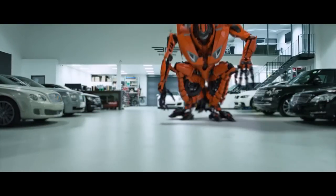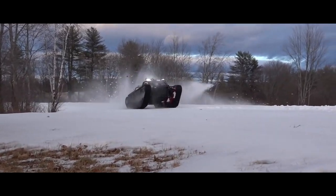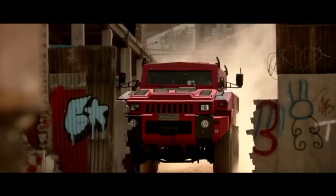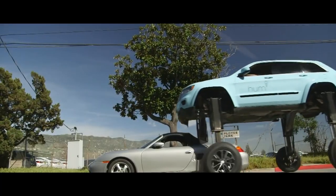Forget supercars, forget off-road beasts. Prepare to witness vehicles so extreme they defy everything you thought was possible. Get ready to see machines that conquer land, sea, air, and even outer space.